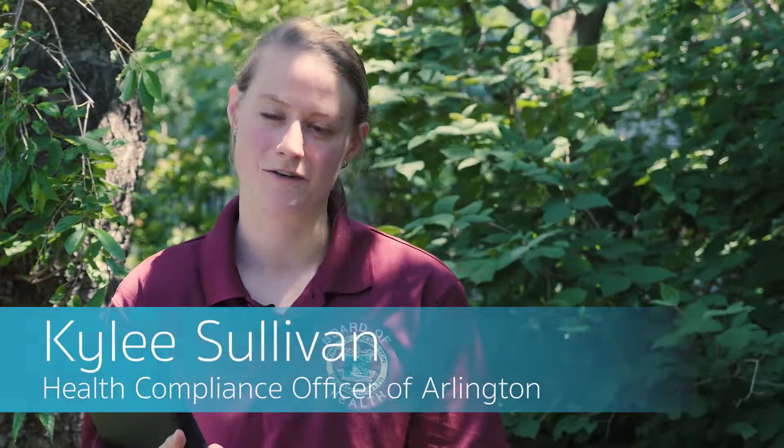Hello, my name is Kylie Sullivan and I'm a health compliance officer in the town of Arlington. The Health Department promotes an integrated pest management approach to rodent control. This is also known as IPM.